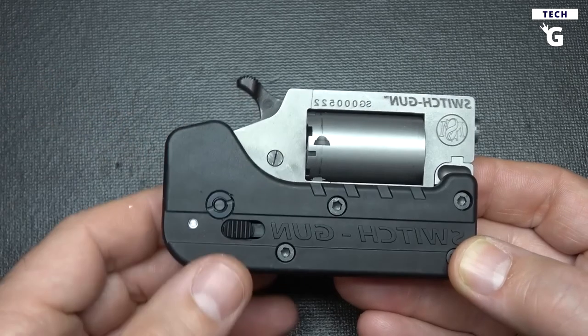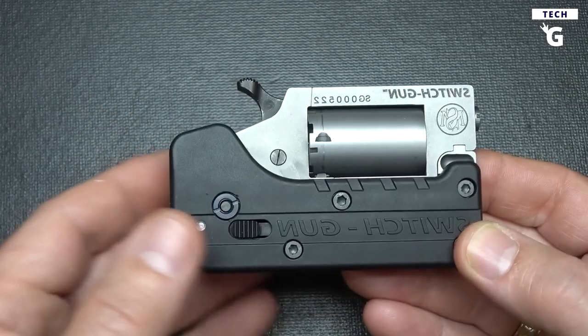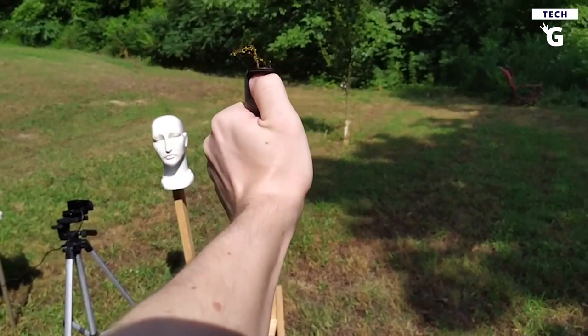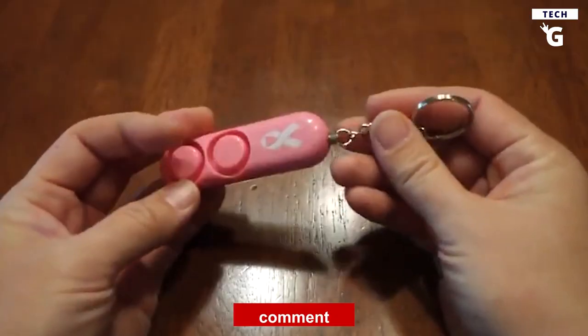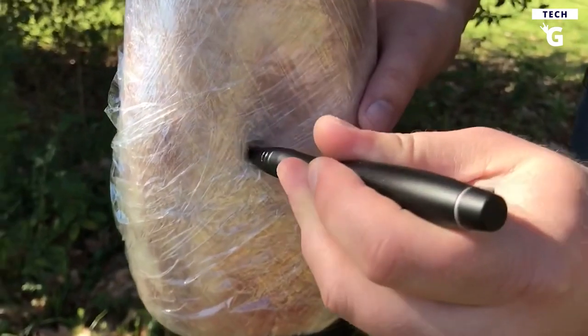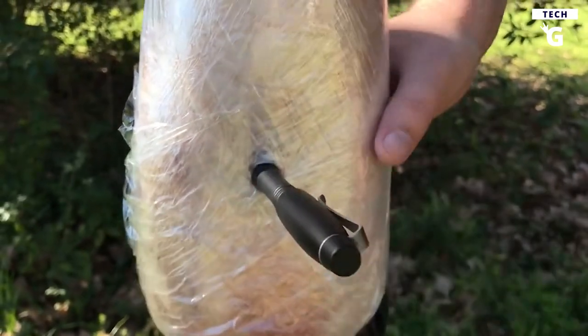Which self-defense gadget do you think is the best among these? You can buy any of these gadgets to protect yourself from danger on the go, but be careful and practice caution when using them to avoid any legal trouble. Let us know in the comments below which self-defense gadget you prefer for 24/7 safety and why — we'd love to hear from you.